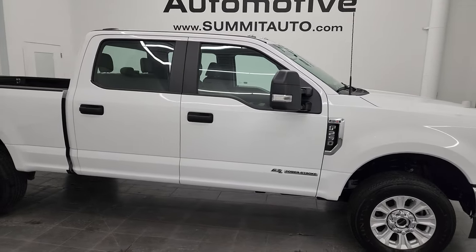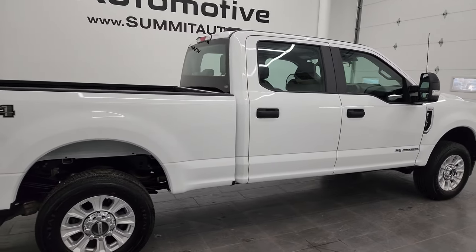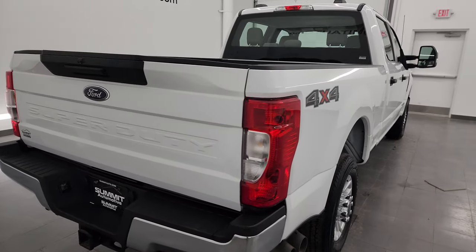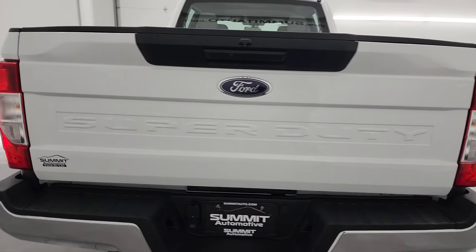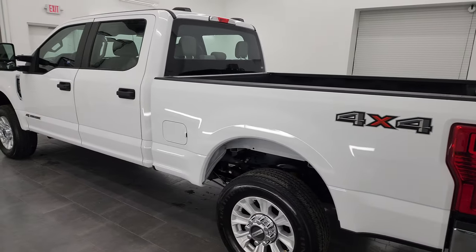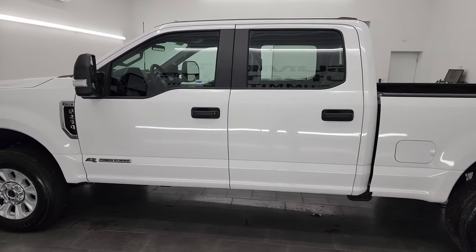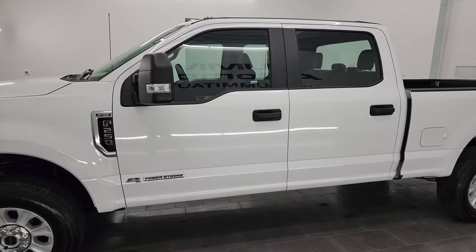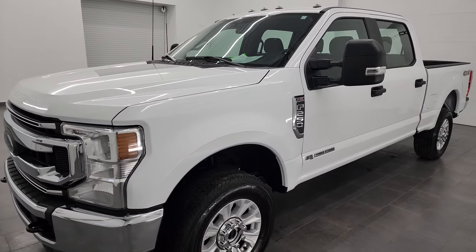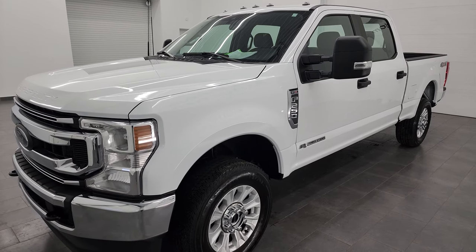This is Brett, and this 2022 Ford F-250 Crew Cab Short Box XL STX is stock number 13639Z. I'm here at Summit Automotive in Fond du Lac, Wisconsin, your new and used heavy-duty truck headquarters. This 2022 Ford F-250 has the 6.7-liter Power Stroke diesel engine, puts out 475 horsepower and 1,050 foot-pounds of torque, paired up with the 10-speed automatic transmission.